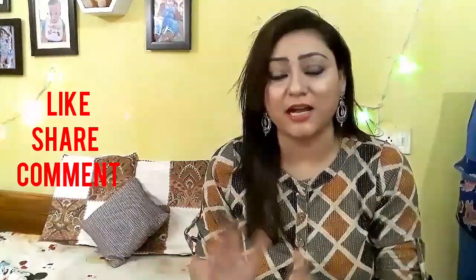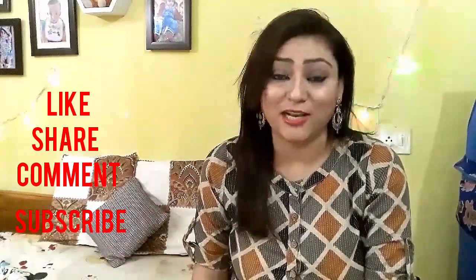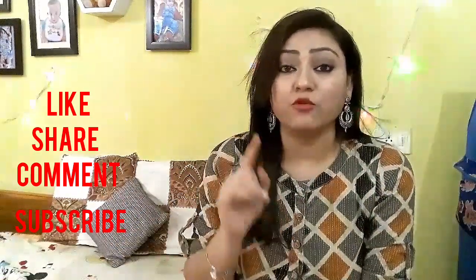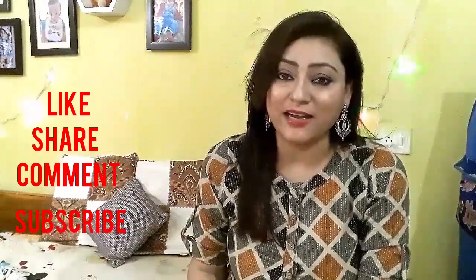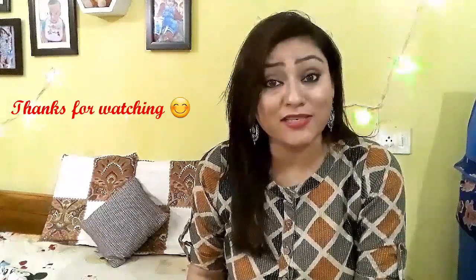So guys, how did you feel about today's video? Please tell me in the comments. This was my honest review. If you want to buy this product, I will put the links in the description box — you can find it both offline and online. If you liked this video, please like, share, subscribe, and hit the bell icon. You can also follow me on Instagram at sharmapreetipankaj and on Facebook for updates. I'll see you soon with an amazing new video. Take good care of yourselves — bye bye, take care and love you!